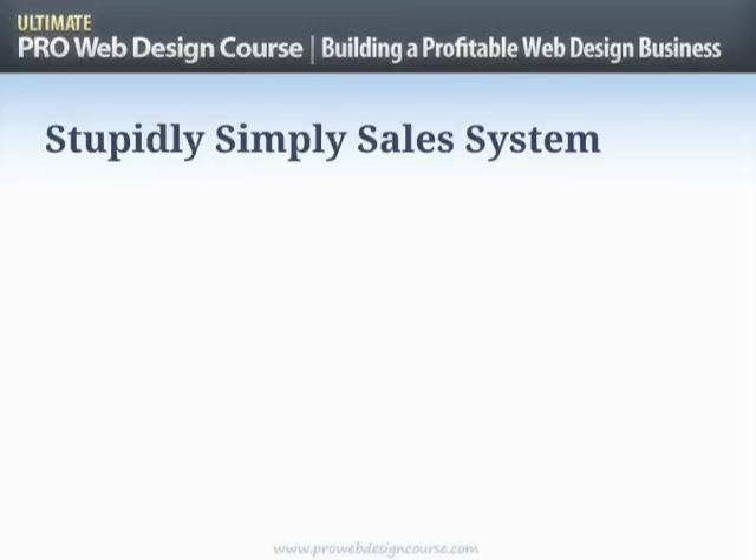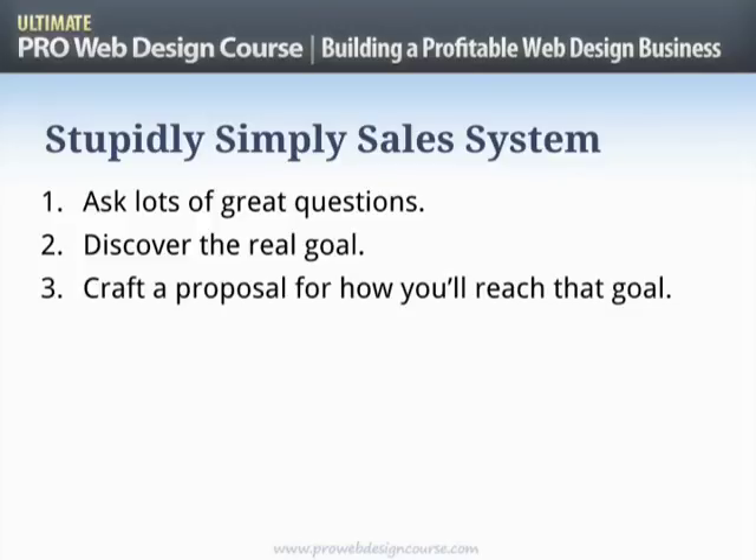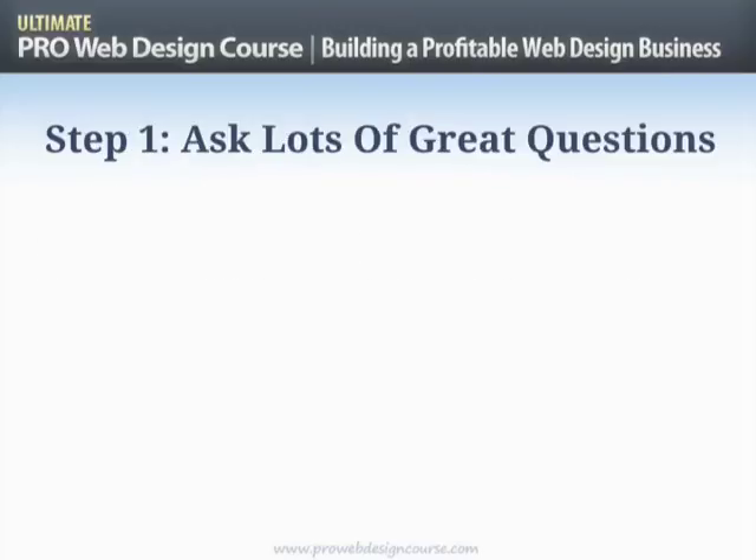Let's go through Ben's stupidly simple sales system. Step one: ask lots of great questions. This is chatting, this is an interview — you're asking somebody about the thing they really care about, which is their business. At the same time you're showing them you're interested, you care, and you've got insights and value to add. Step two: out of that process, you discover and agree with the client the real goal — what do they really want? Step three: craft a proposal for how you plan to reach that goal, agree that with the client, and they give you some money.